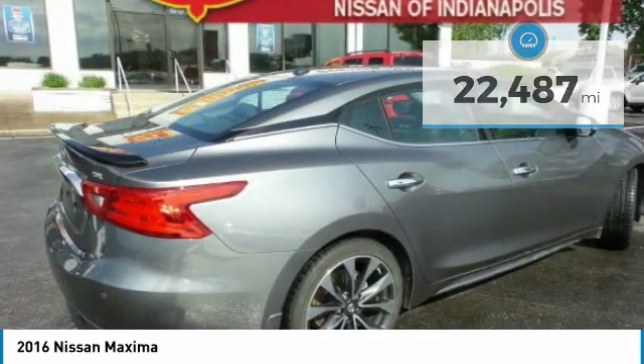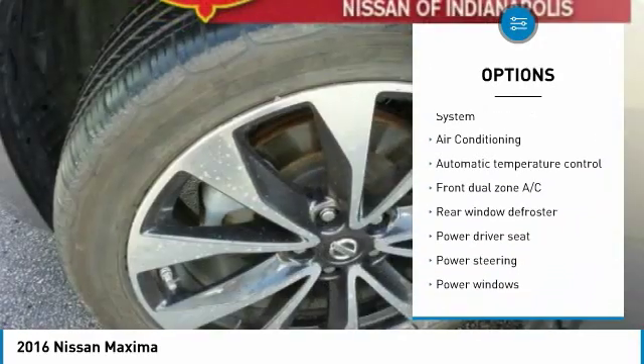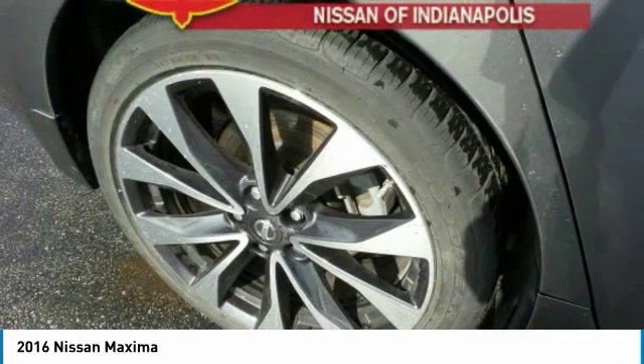Here are some of this vehicle's great options: traction control, navigation system, air conditioning, dual airbags, power steering, four-wheel disc brakes, active suspension system, power windows, electronic stability control, and security system.